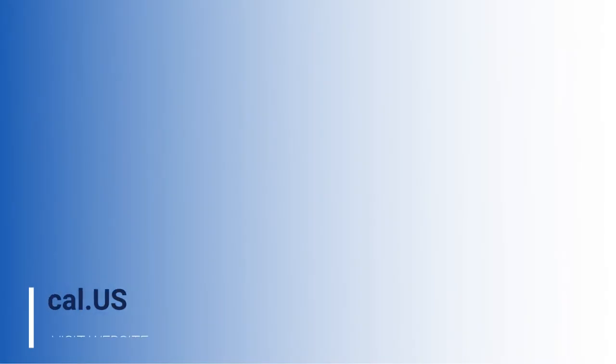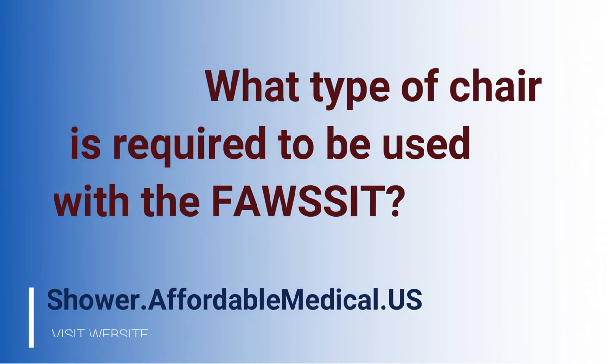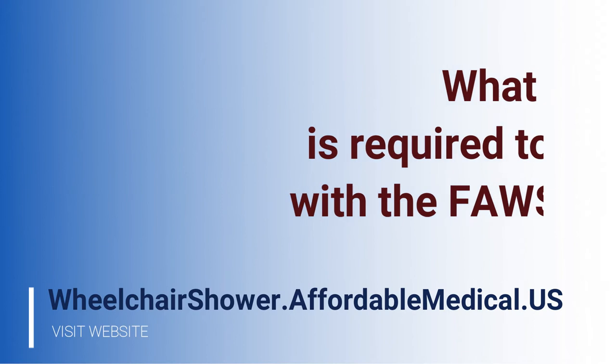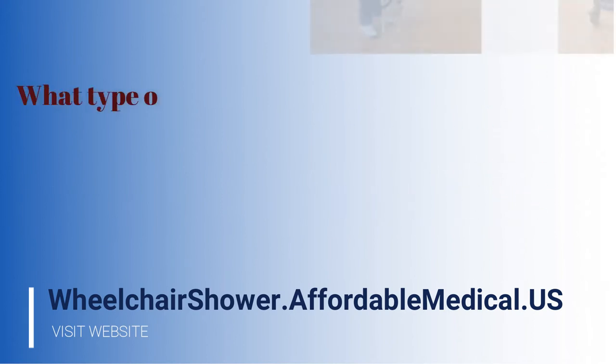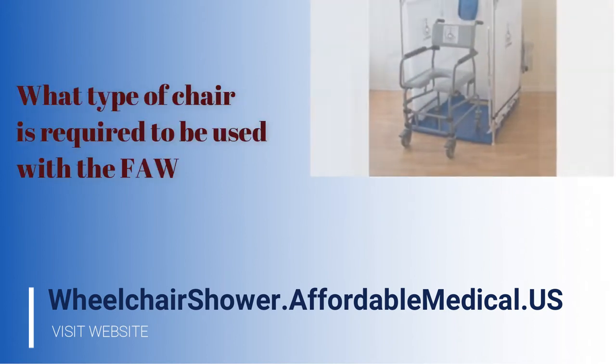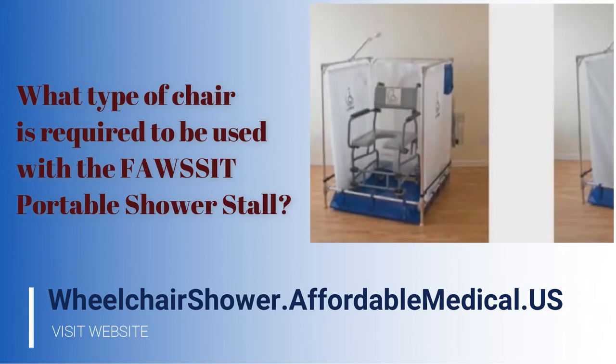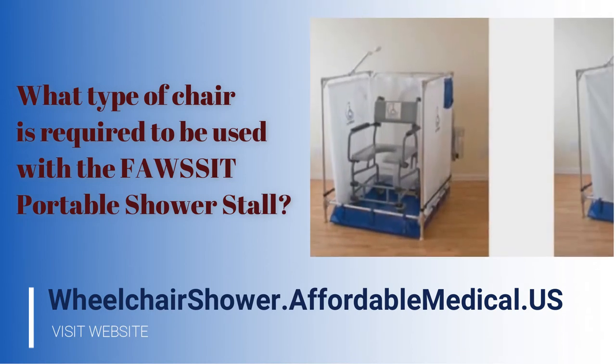One of the key questions often asked is what type of chair is required to be used with the faucet portable shower stall. We recommend a shower commode style of wheelchair, but in fact a standard wheelchair with a vinyl seat can also be used.